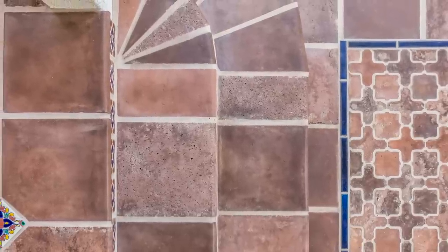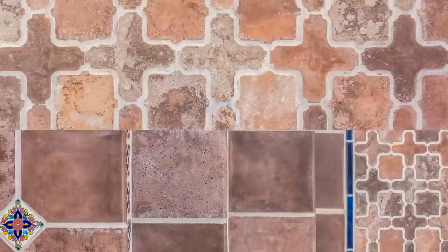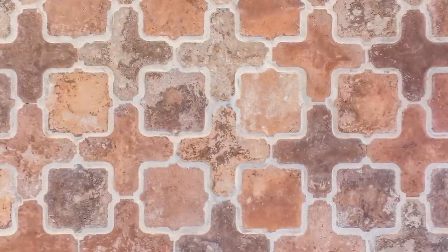The hardscape uses a mixture of 12-inch squares and stair treads along with a tile rug crafted from our arabesque pattern 11A tiles.